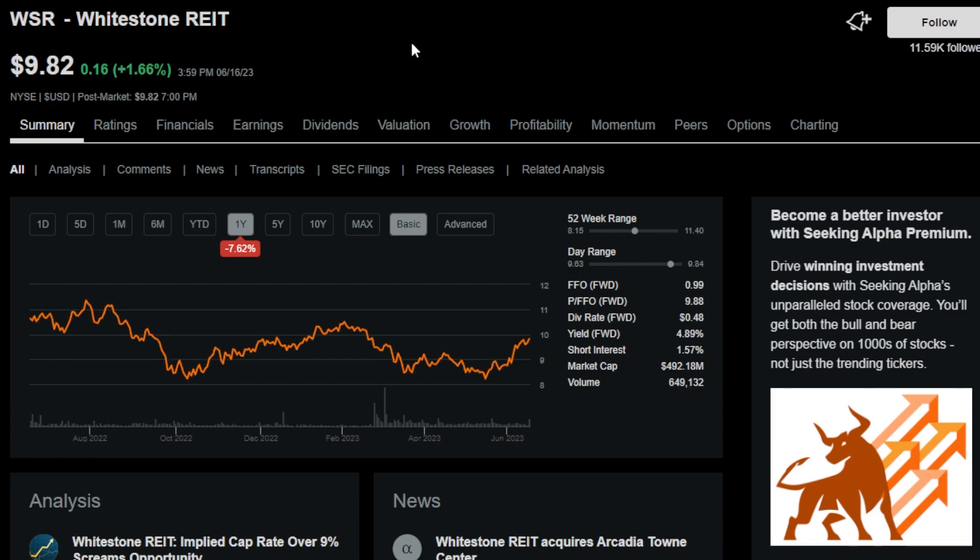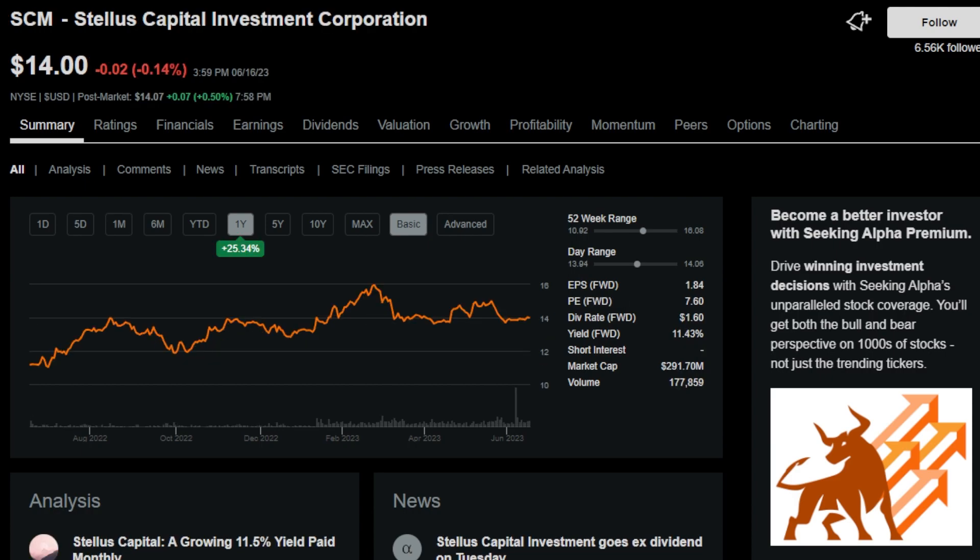Next is ticker symbol WSR, Whitestone REIT — one I haven't personally heard of. This REIT owns around 60 shopping centers across Arizona and Texas, with a 5% dividend yield and might be worth looking into if you're interested in the retail REIT space. Next is SCM, or Stellis Capital Investment Corporation, another business development company with a dividend yield of 11.5%. It has had some dividend cuts in the past, but is still one to look into.